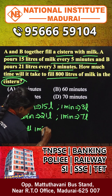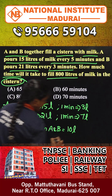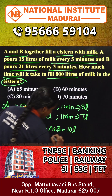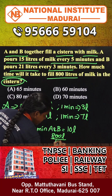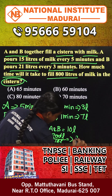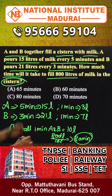In 1 minute, A and B together will fill the capacity of the system. So 10 liters will be filled per minute. Therefore, option C is the answer.